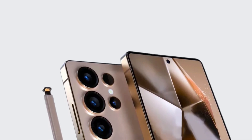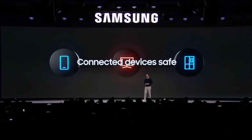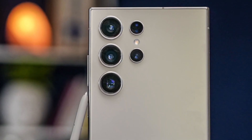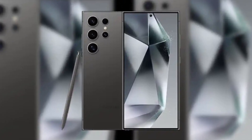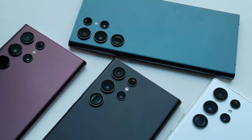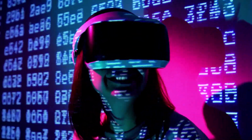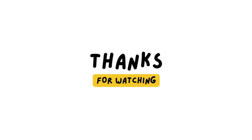The Samsung Galaxy S25 Ultra represents the pinnacle of what Samsung aims to achieve in smartphone innovation. With its refined design, improved camera systems, and powerful hardware, this device is set to compete with the best in the industry. Are you excited about the Galaxy S25 Ultra? Let us know in the comments below. If you enjoyed this video, don't forget to like, share, and subscribe for more updates on the latest smartphones. Thanks for watching, and we'll see you in the next one.